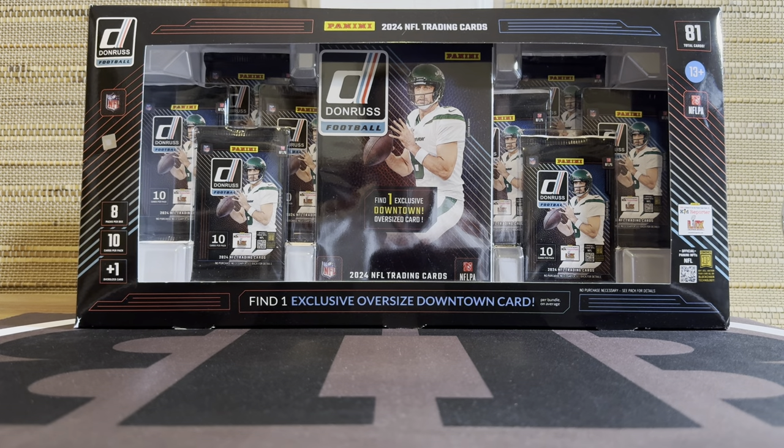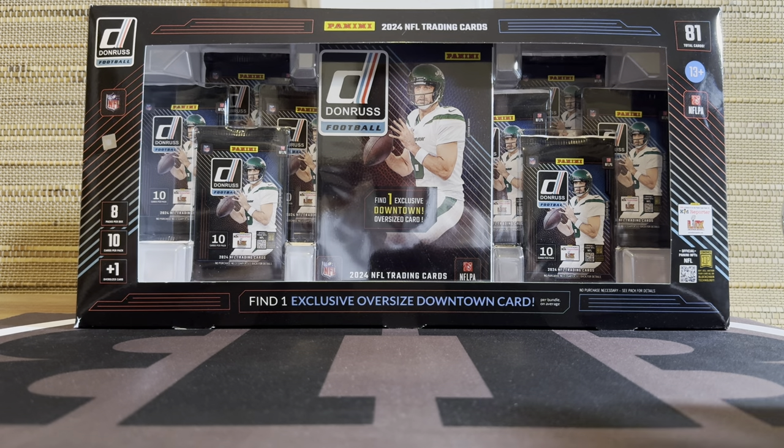Hey guys, very excited to have my hands on a box of the elusive Costco 24 Donruss football. This has become very hard to get - sold out online, moves quickly in the stores. I got this off of eBay. I'm ashamed of what I had to pay, but I was too excited and couldn't resist. Super excited that I have one.